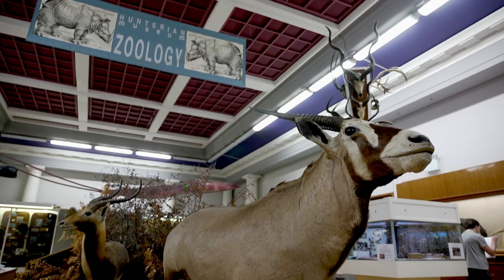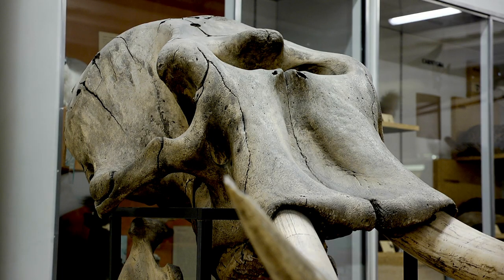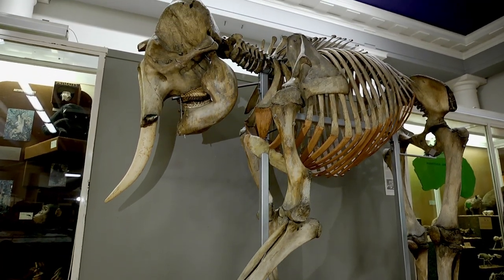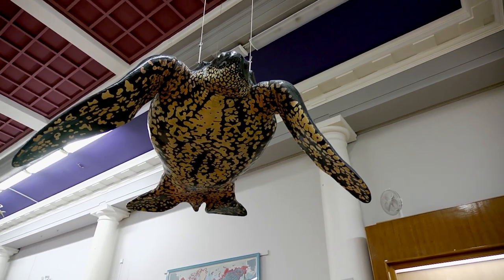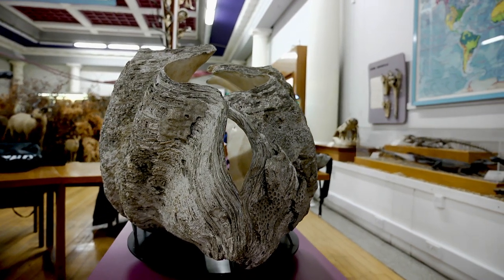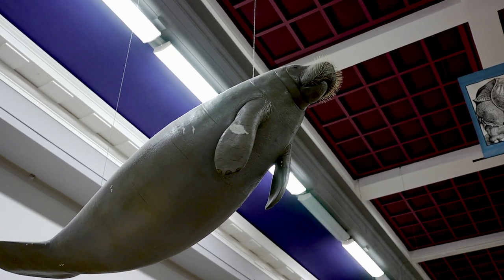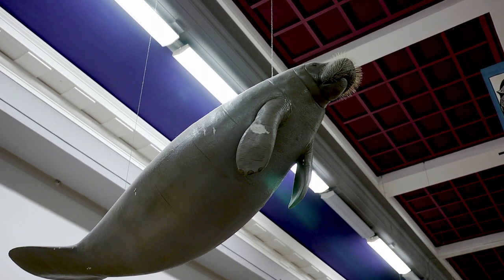We've got loads of different species in here — birds, mammals, everything — but some that are massive. We've got the African elephant skull, an Indian elephant skeleton, a leatherback turtle, a clam, a big snake up in the corner, and casts of some animals too — manatees, and casts of the baleen whales. There's loads of different things, so much to see. You've got a few favourite exhibits — shall we go and see them? Certainly, let's go.